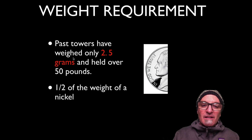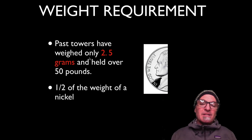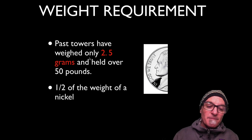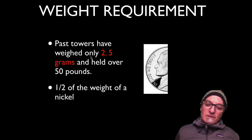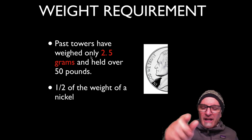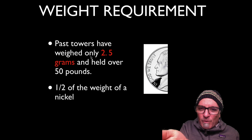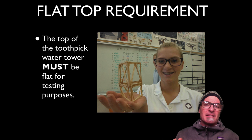In the past, I've had towers that weighed only 2.5 grams and held over 50 pounds. That is half the weight of a nickel. If you can think of a nickel and then cut it in half and feel how much that weighs — their entire tower weighed that and held over 50 pounds. That was absolutely amazing.